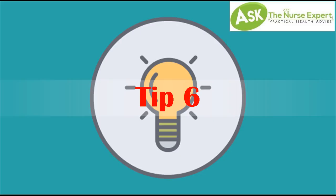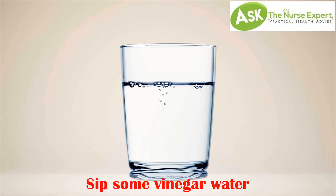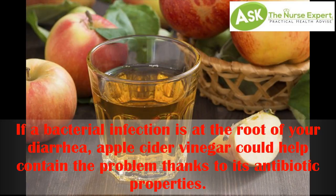Tip 6: Sip some vinegar water. If a bacterial infection is at the root of your diarrhea, apple cider vinegar could help contain the problem thanks to its antibiotic properties.